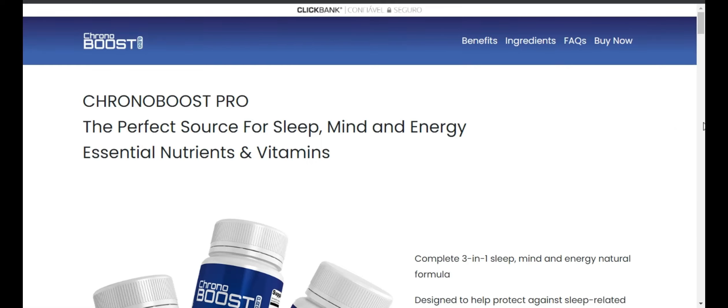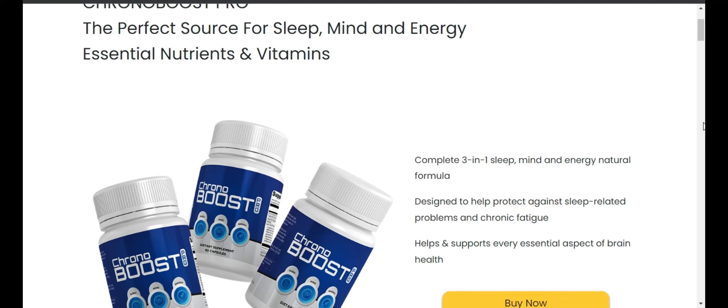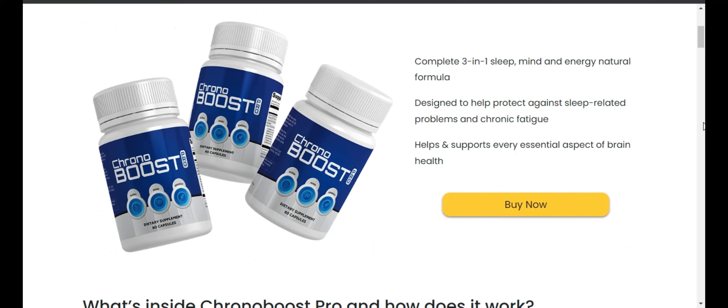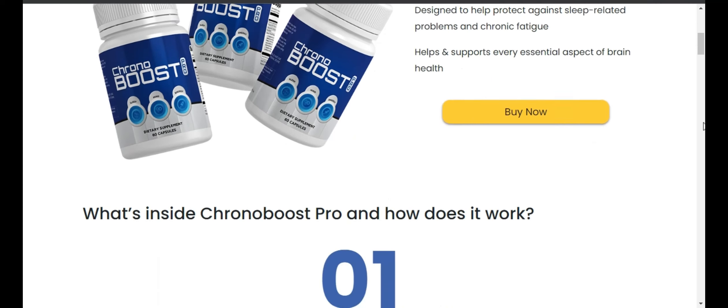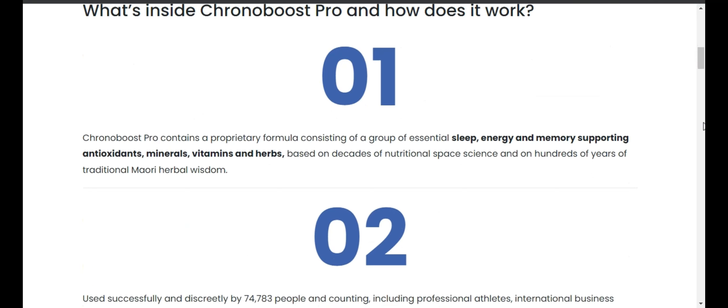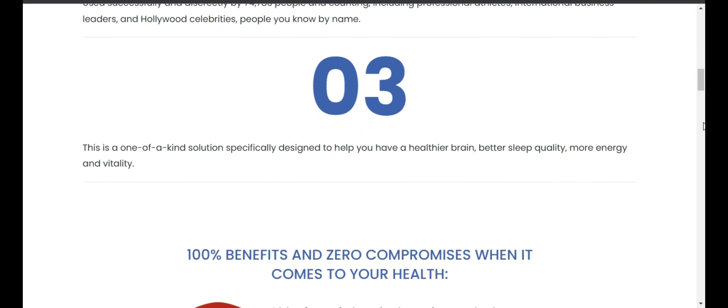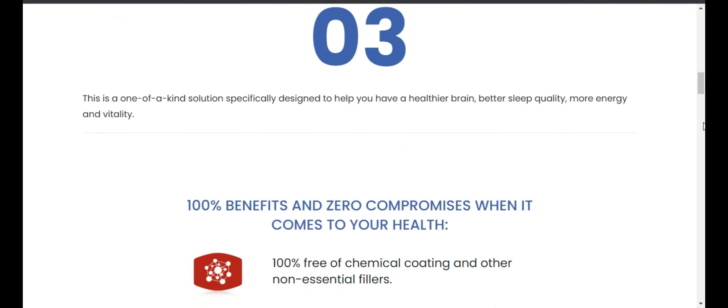Hello. My name is Bella and today I came to talk a little bit about the product Chronoboost Pro. Does it really work? Is it good? But first I want to warn you about buying this product on random sites. Chronoboost Pro is sold only on the official site, and to help you, I put the official site link in the description below.